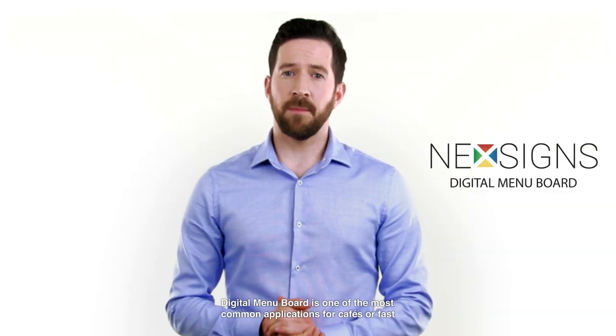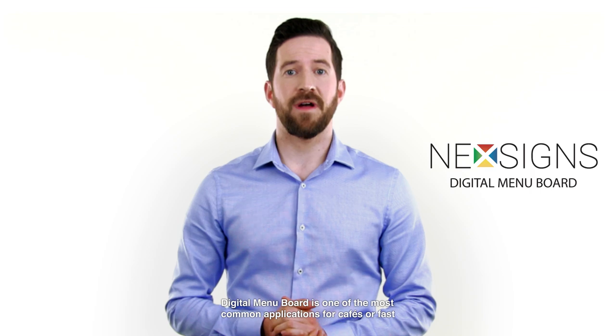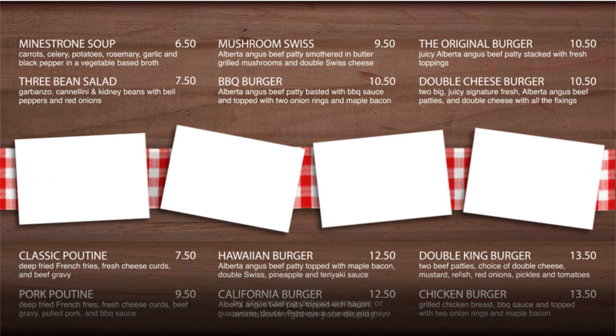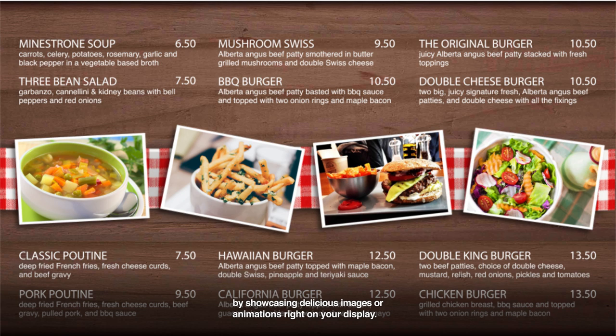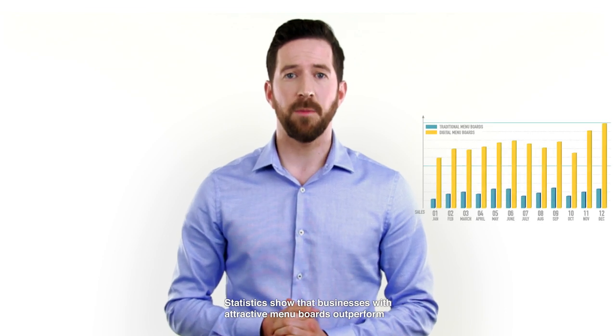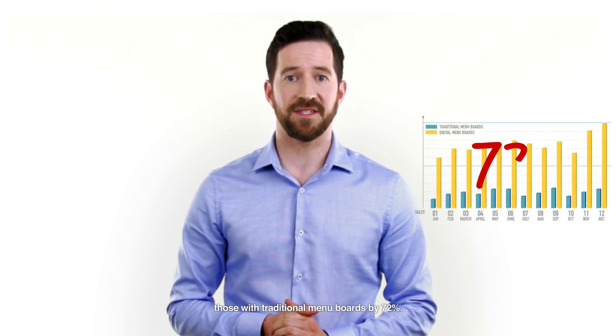Digital menu board is one of the most common applications for cafes or fast casual restaurants. You can now make your customers crave your food by showcasing delicious images or animations right on your display. Statistics show that businesses with attractive menu boards outperform those with traditional menu boards by 72%.